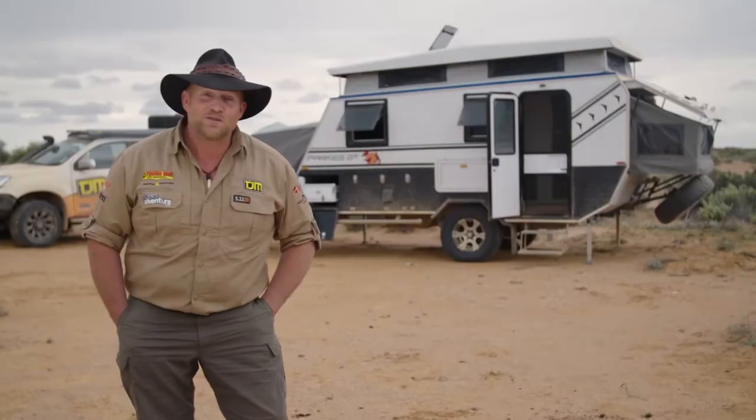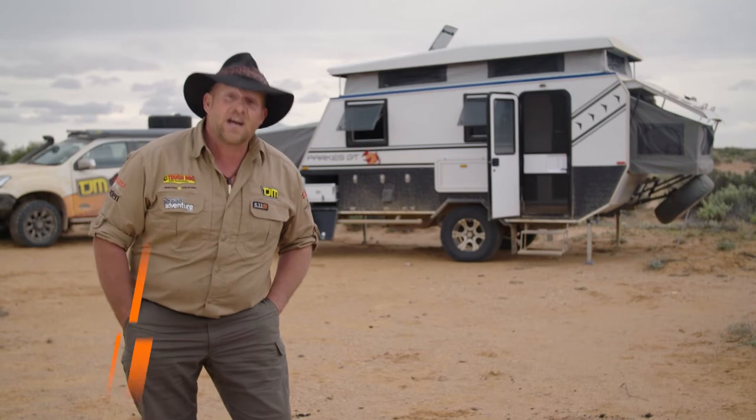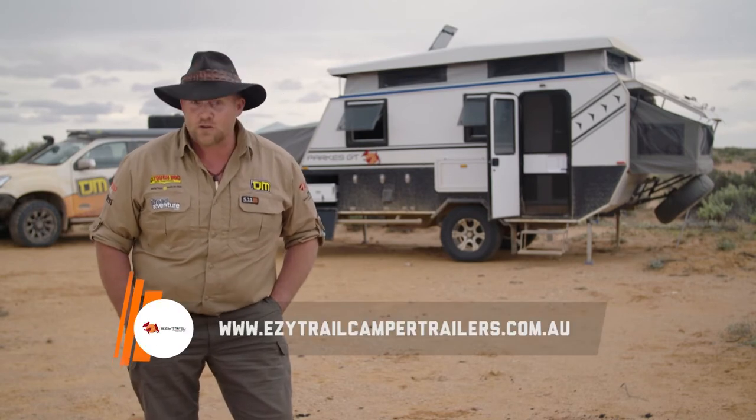These vans have all the bells and whistles, and they're built tough too. For more information, go to easytrailcampertrailers.com.au